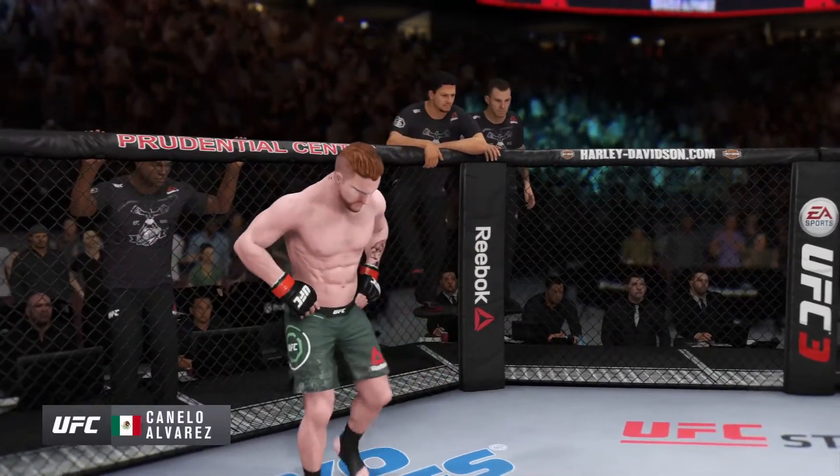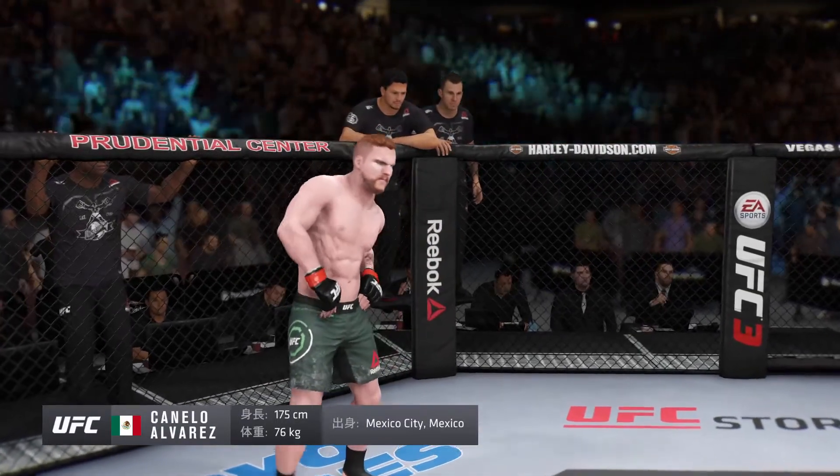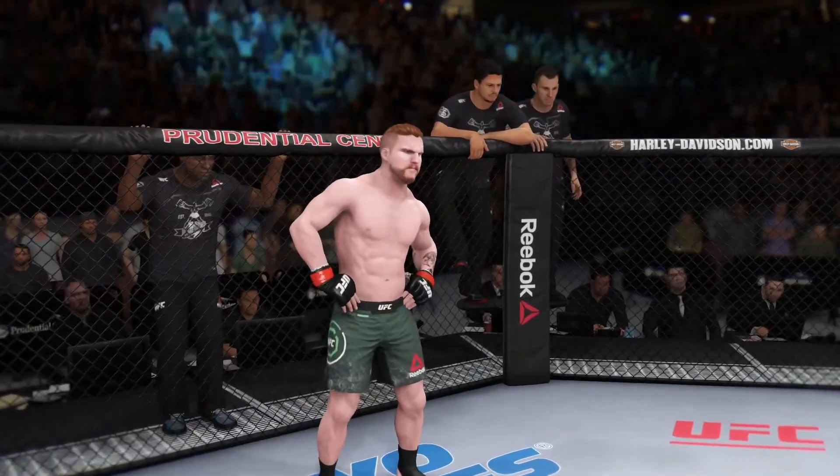This man is a kickboxer, making his professional debut here tonight. He stands 5 feet 9 inches tall, weighing in at 168 pounds. Fighting out of Mexico City — Russia!